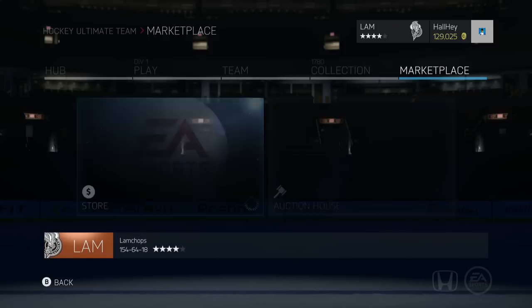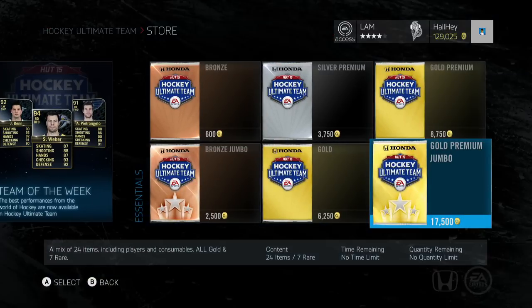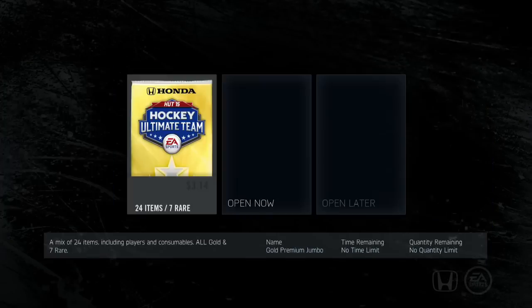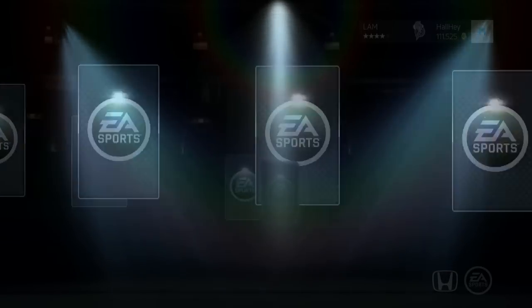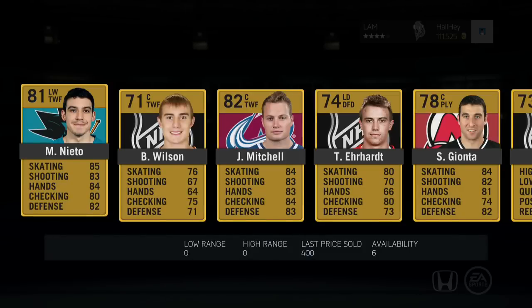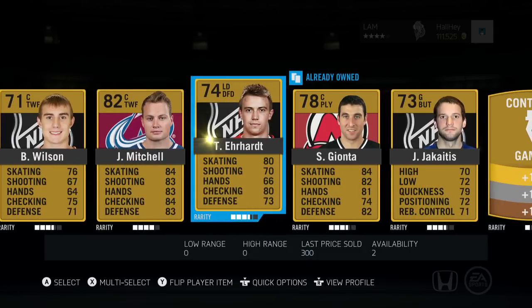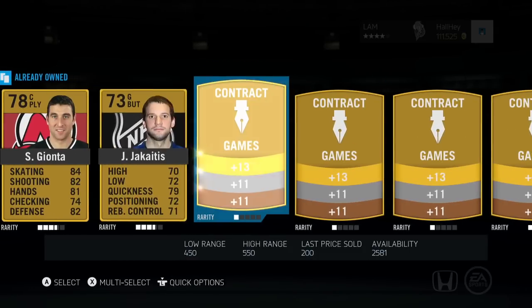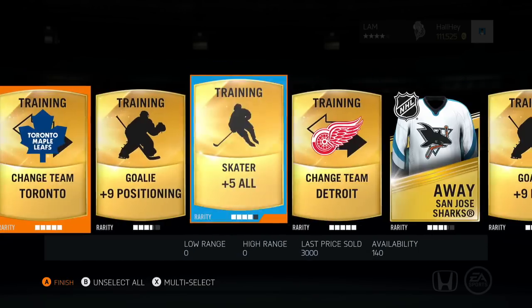It glitched again, let me go back to the store and buy another pack. If you haven't followed me on Twitch, you definitely want to check that out — I'll post the link in the description box below. Next pack here — oh my god, just Wilson Mitchell. Oh baby, this is what I'm talking about guys!